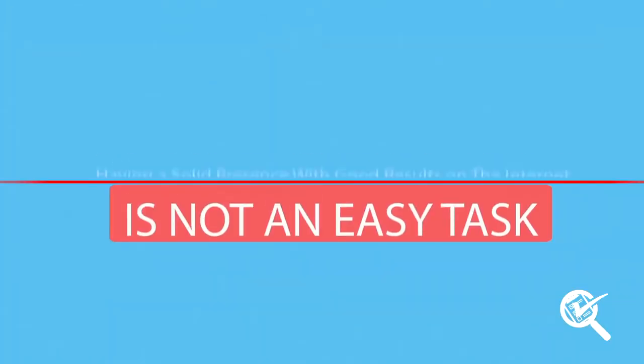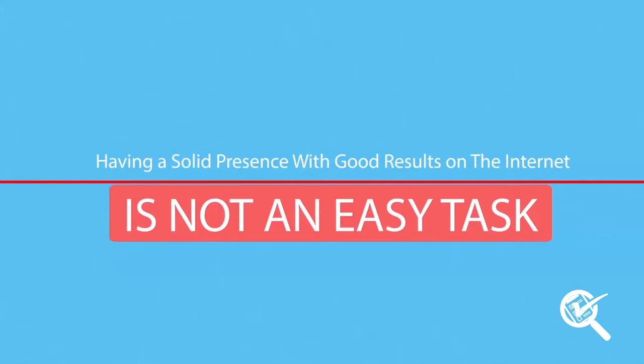Among 2 billion webpages, having a solid presence with good results on the Internet is not an easy task. And when you think about all the things you have to do to create an automated sales process, it gets even crazier.